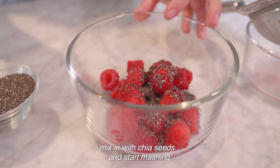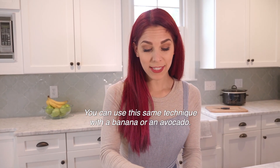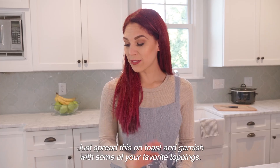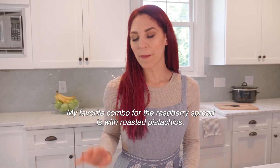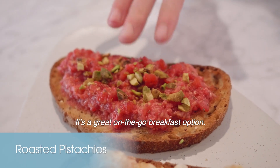Start mashing. You can use this same technique with a banana or an avocado. Just spread this on toast and garnish with some of your favorite toppings. My favorite combo for the raspberry spread is with roasted pistachios — it's a great on-the-go breakfast option.